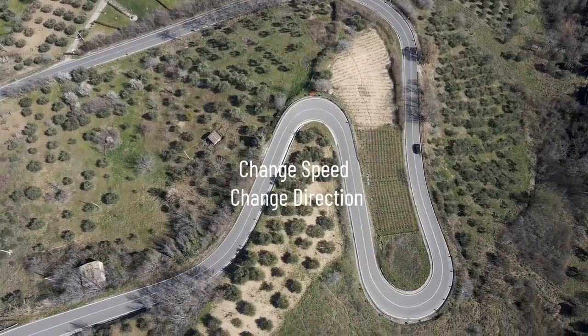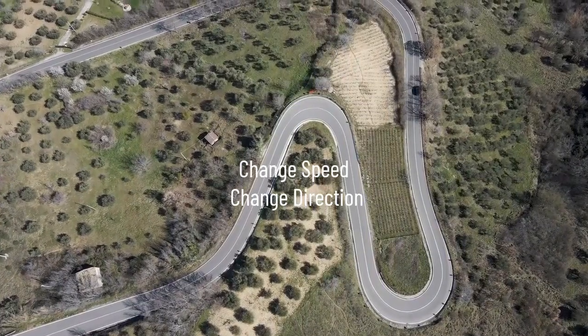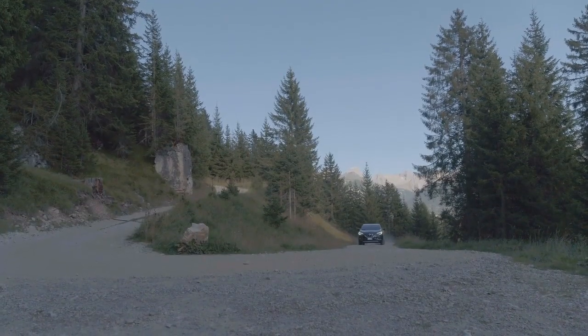You have three main vehicle controls: the steering wheel, the gas pedal, and the brake pedal.